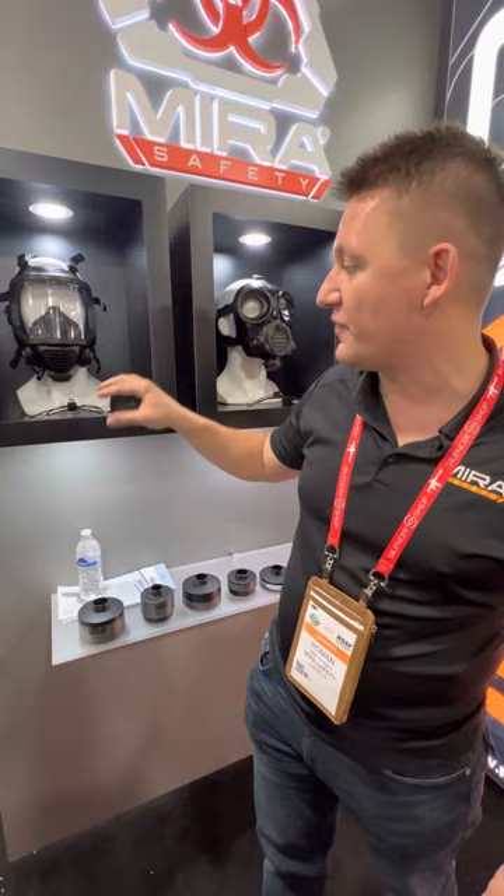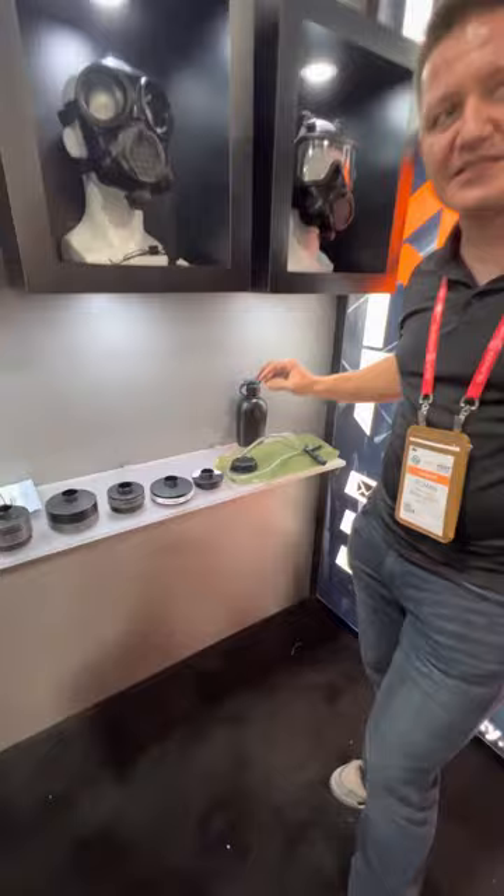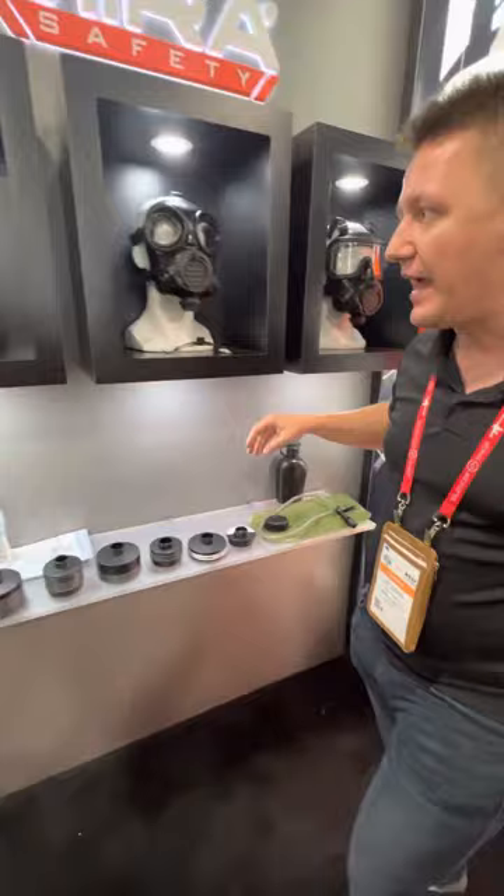We do have a spectacle kit available with it as well, two filter ports for right or left-handed shooters, a speech diaphragm, and it is also drinking system compatible with CamelBaks and Source Tactical bladders. It comes with this canteen and is available on mirrorsafety.com for $250.